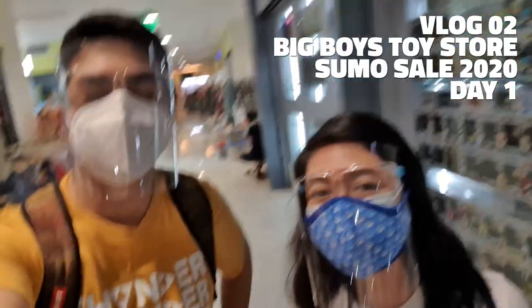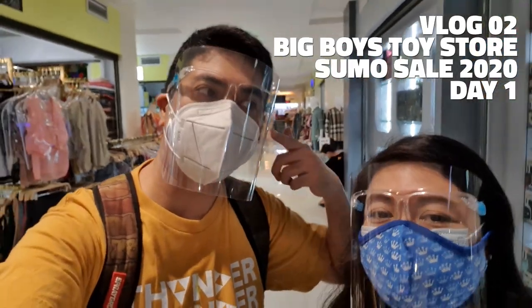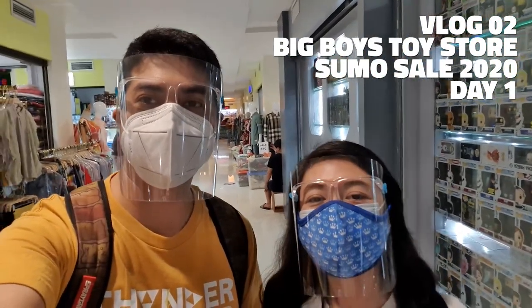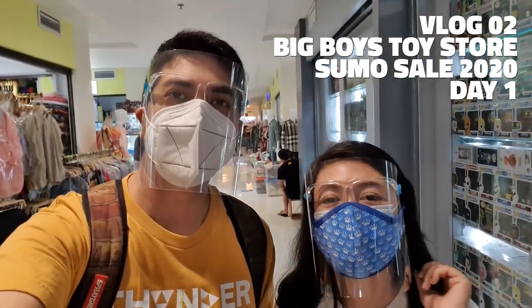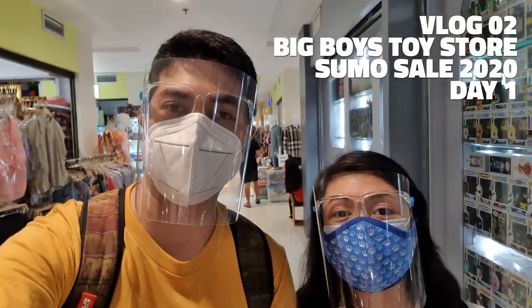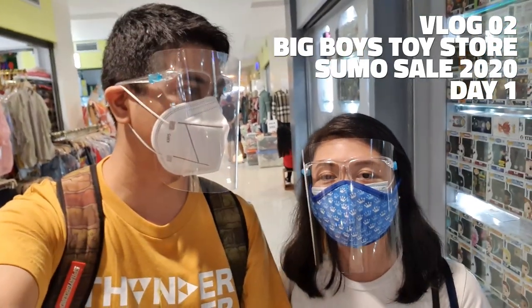Hey guys, welcome to the channel! Sorry about the audio because we have to wear our face masks and face shields. We're in Green Hills and we'll be checking out the Big Boy's Toy Store smoke sale. It's day one and let's see what deals we can get — we don't know what to get yet.